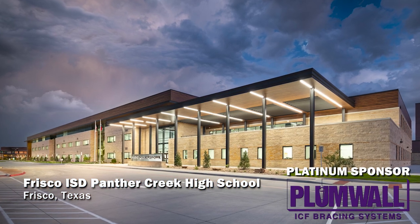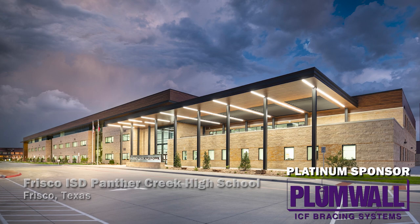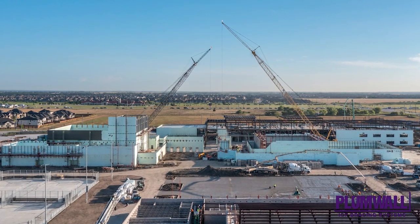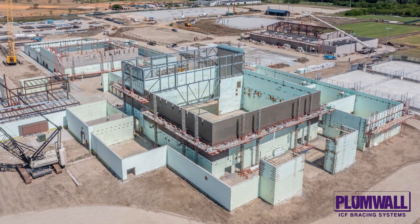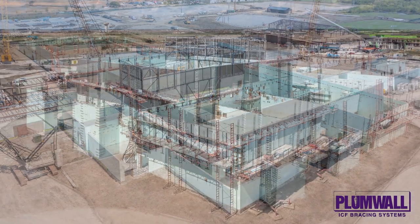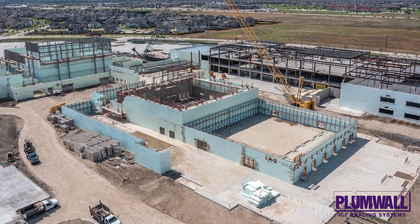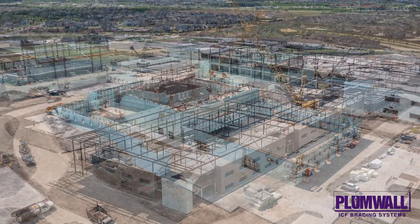The Panther Creek High School built in Frisco, Texas is the largest ICF high school ever built in the state, based on ICF square footage of wall, and the largest for the ICF installer, which has installed more than 50 schools in Texas. It was built with more than 150,000 square feet of Nudura ICF.